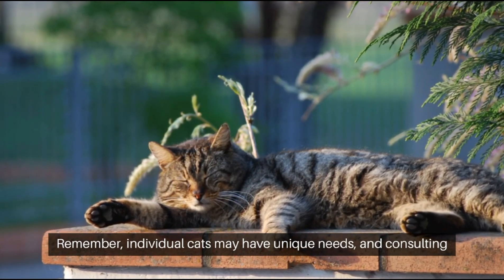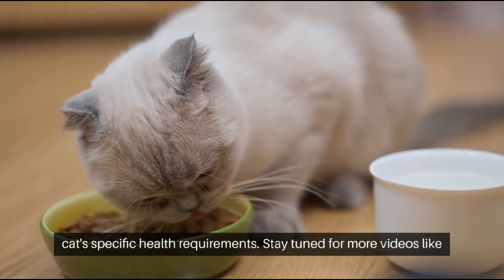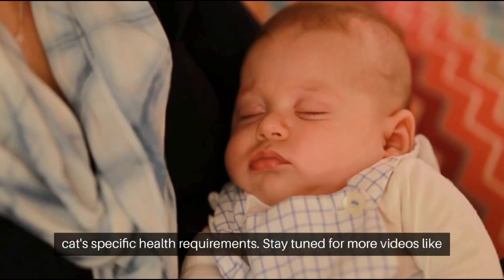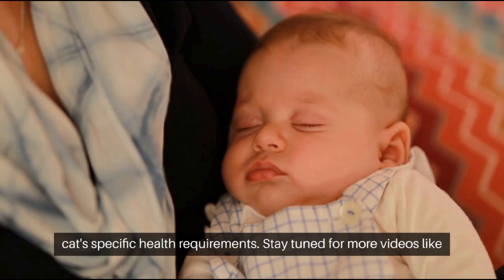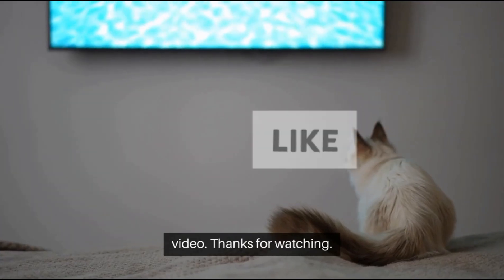Remember, individual cats may have unique needs, and consulting with your veterinarian regularly is essential for tailoring care to your cat's specific health requirements. Stay tuned for more good videos like this — subscribe to my channel, like, comment, and share the video. Thanks for watching!